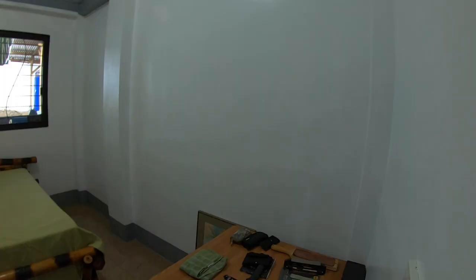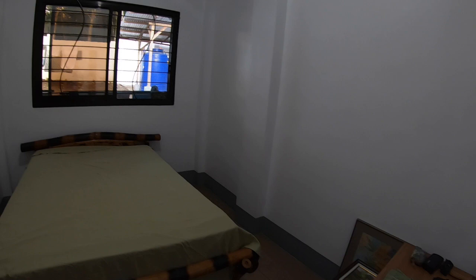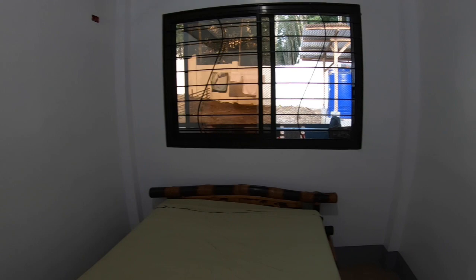Here's the second bedroom — the spare bedroom — for any guests or company. Here's my little knife-sharpening station. This side of the house is a lot cooler, so you really don't need air conditioning in here — maybe a fan would be enough. At night it gets cooler here.